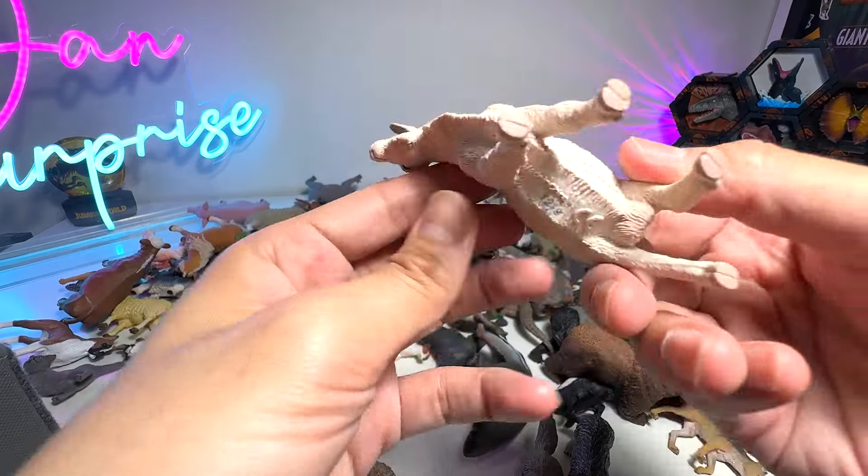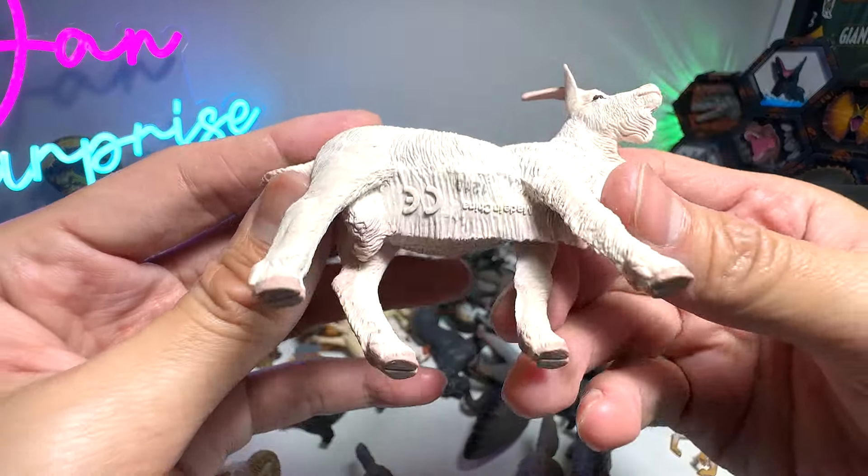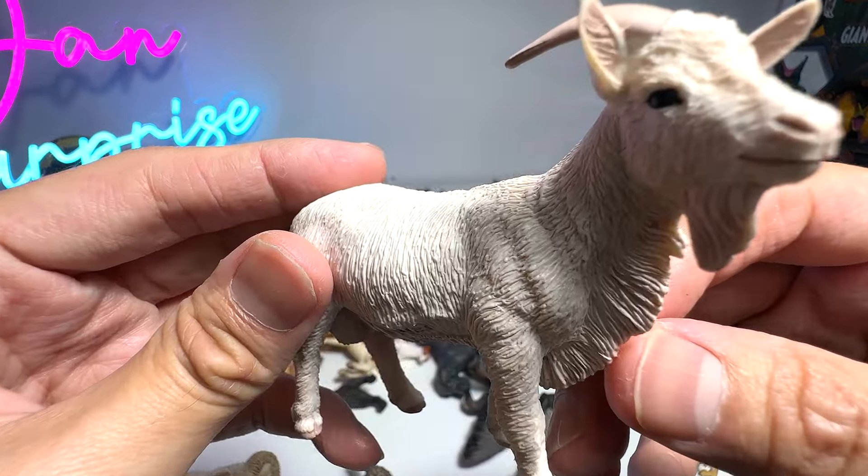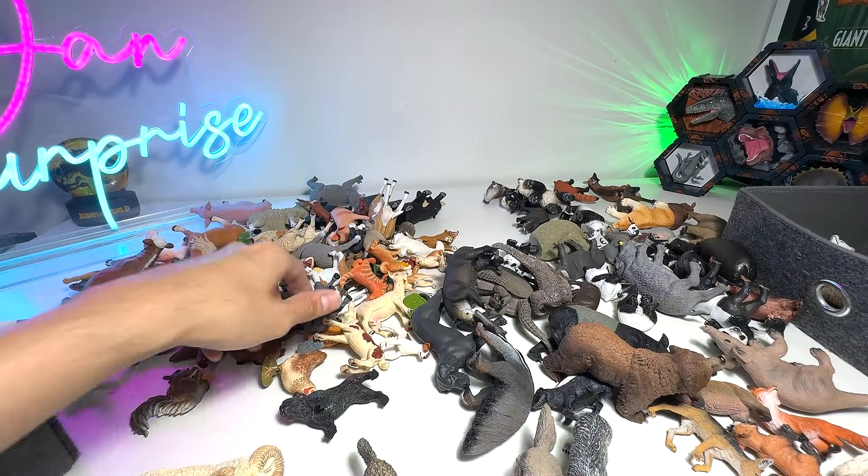Next, let's take a look at this — this is a Billy Goat, a beautiful one from Safari LTD. Very well detailed; the figure is beautifully crafted.